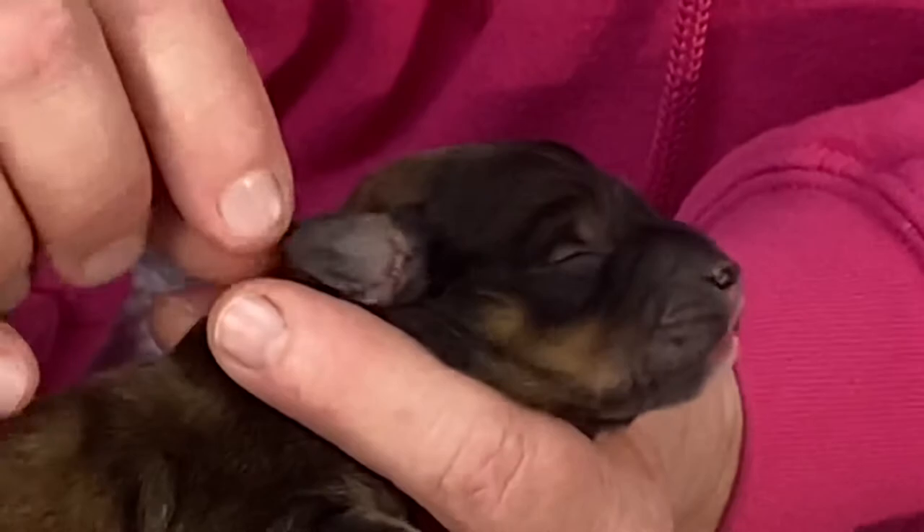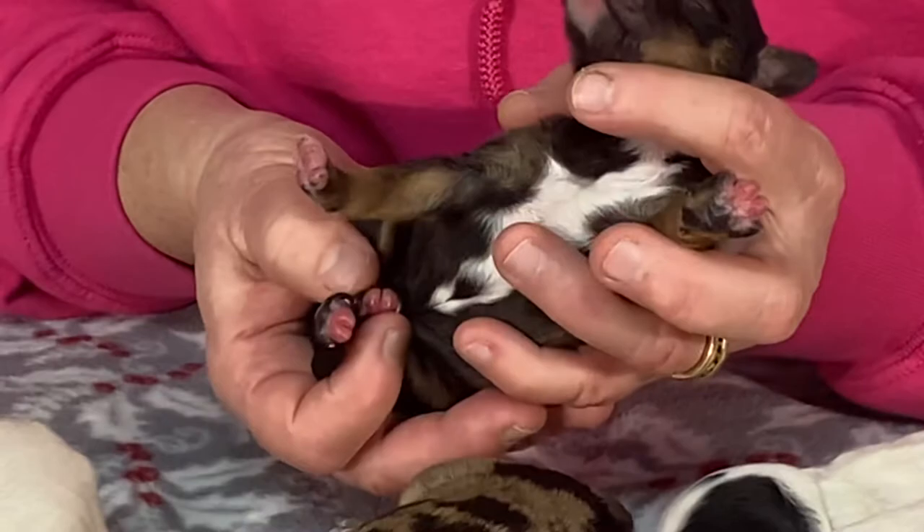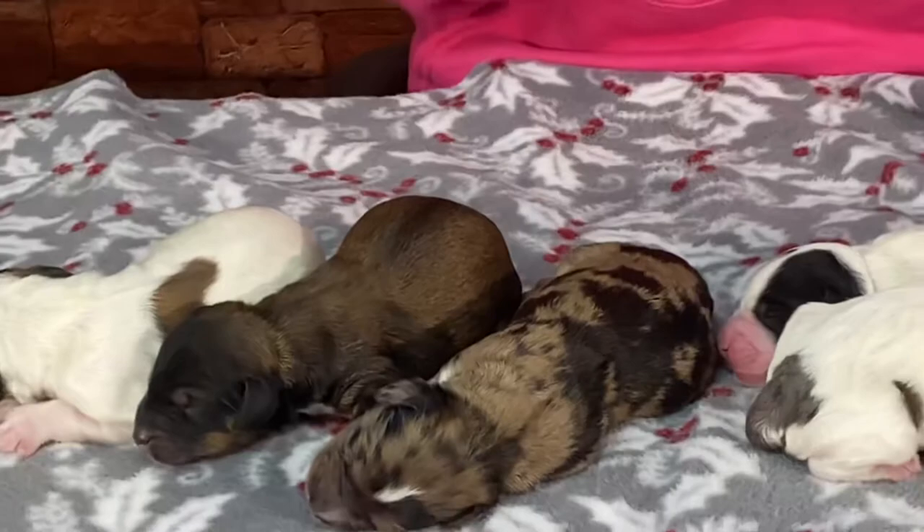Eyes and ears will not open until between 11 and 15 days old. If I roll him over, he has a huge white tuxedo chest, white on the back toes, and white on the front toes. The white puppy that was first has all white under its belly.